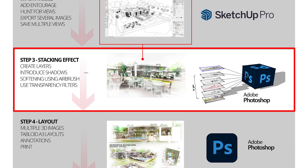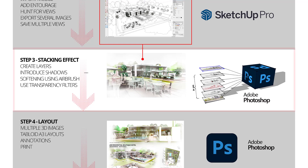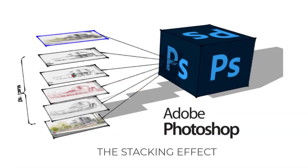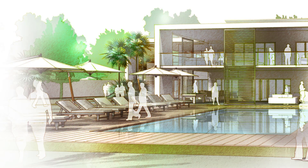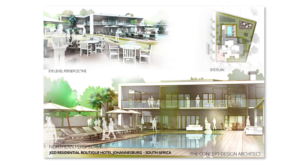The third stage is the stacking effect in Photoshop. We bring all the images produced in SketchUp into Photoshop for post-production, using a method called the stacking effect. We assemble and soften these images to make a really powerful perspective image for our presentation. Finally, Step 4 is layout in Photoshop — taking the images we've already produced and adding them into a presentation, sometimes using tabloid-size presentation paper.